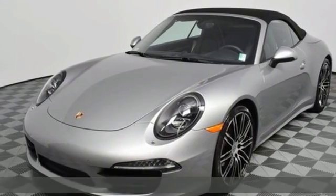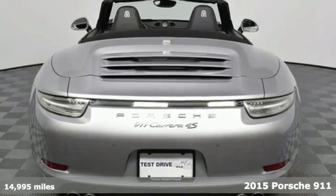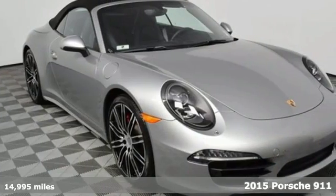It's a 2015 Porsche 911. Power. Performance. Porsche. It comes with features you need, and better yet, want.